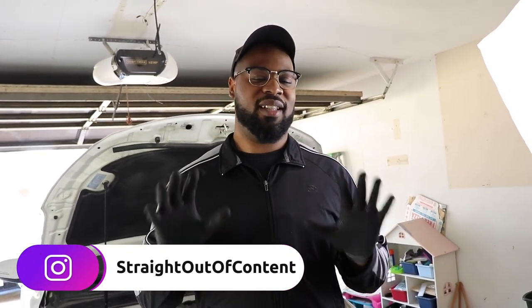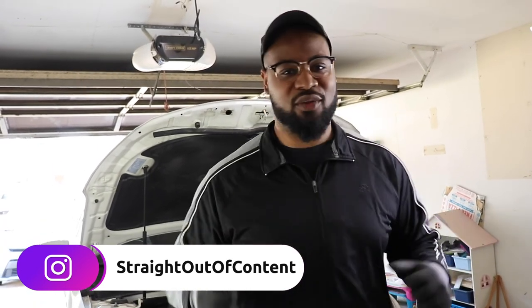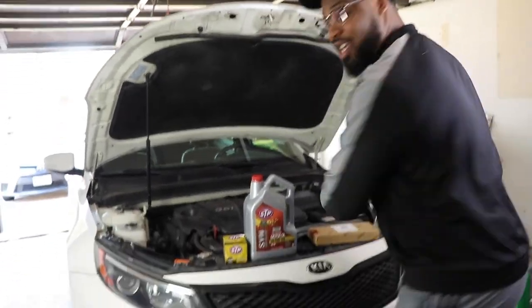Hey guys, welcome back to another Carl's Garage video brought to you by Straight Outta Content. Welcome back, family. Appreciate you guys tuning in. If this is your first time, a little bit about this channel: we keep things BASIC — that stands for Business, Automotive, Sports, Investing, and Creating. And today we're doing an automotive video.